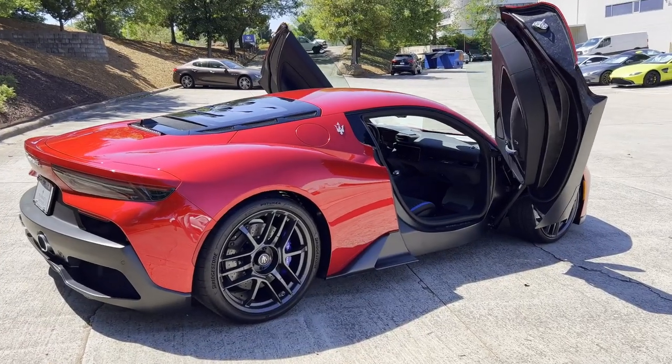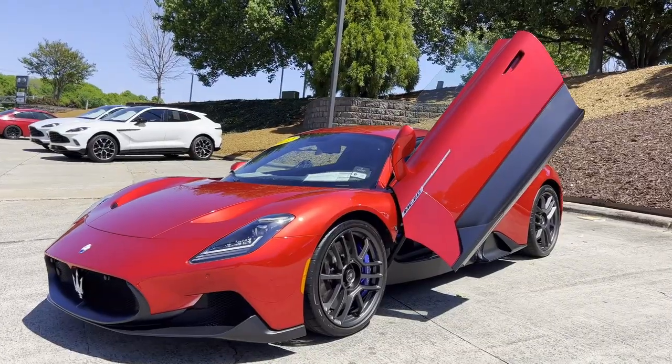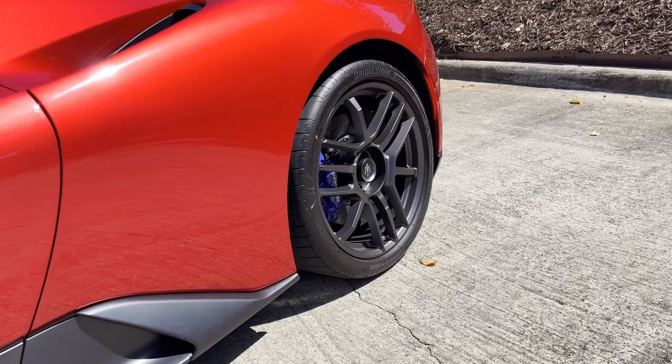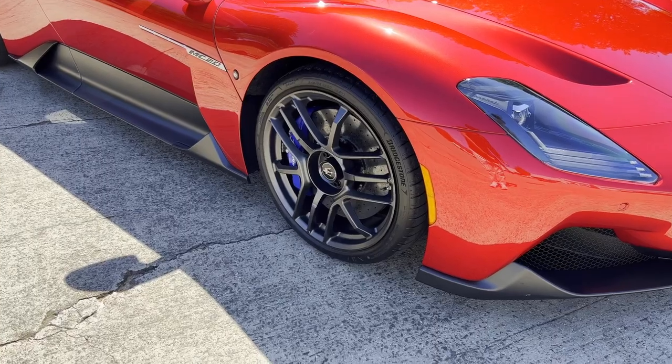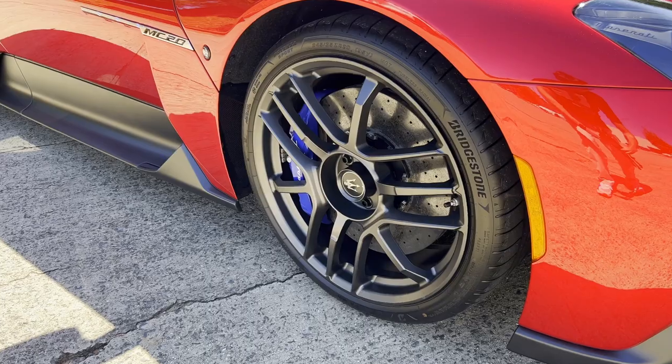It reaches 0-60 in less than 2.9 seconds and has a top speed of over 202 mph. That power is delivered through the rear 305 tires, and the front is guided by two 245/35s, which are going to keep you planted on the asphalt.